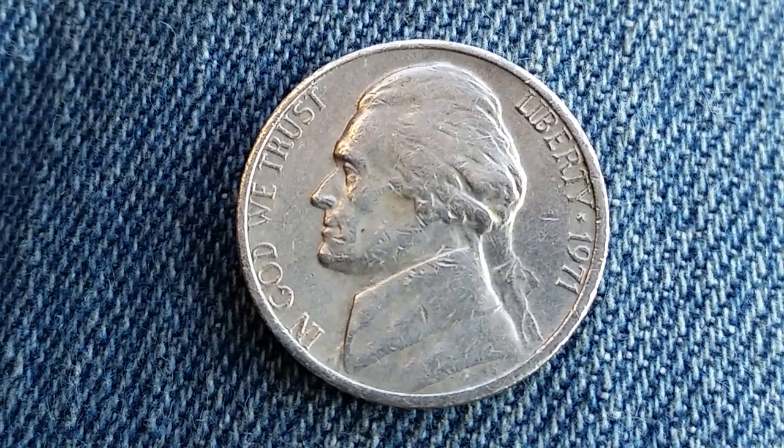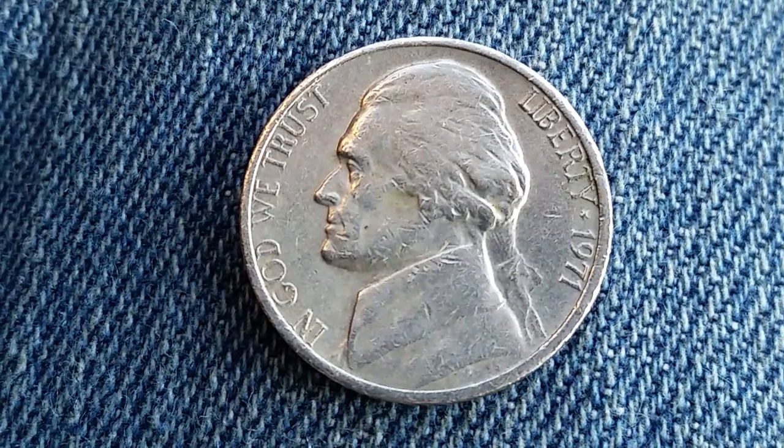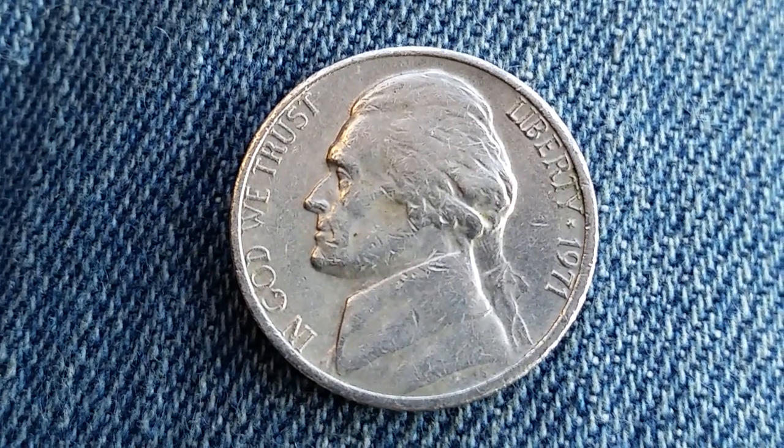With only 200 of these known to exist, if they are found to still be in proof condition, they are worth currently — at the time of this filming, which is November of 2018 — $1,038.